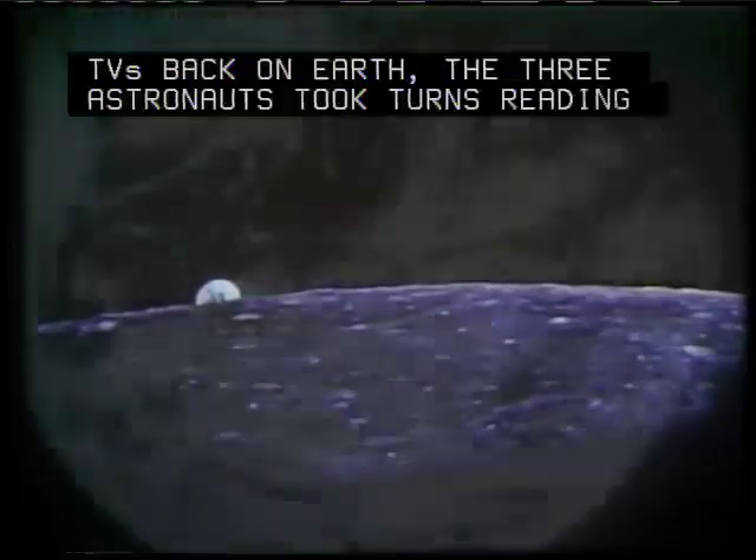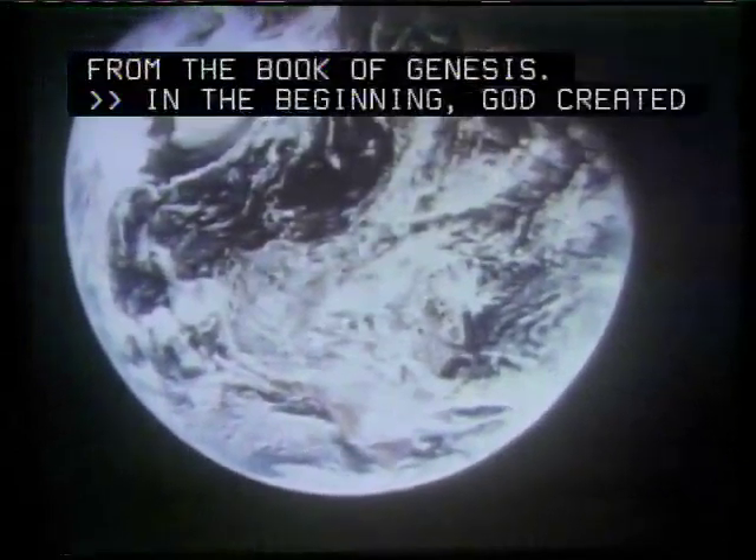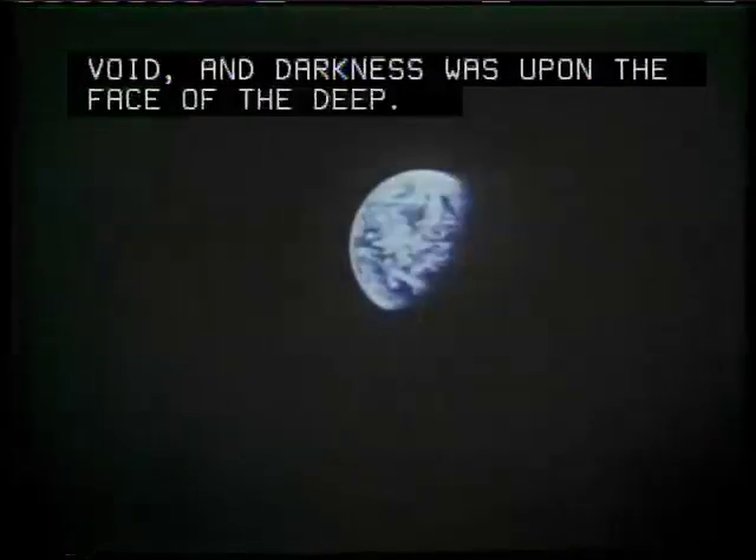In the beginning, God created the heaven and the Earth. And the Earth was without form, and void, and darkness was upon the face of the deep. And the Spirit of God moved upon the face of the waters. And God said, let there be light.